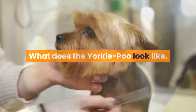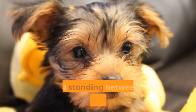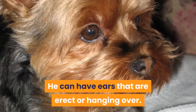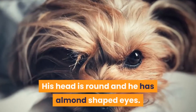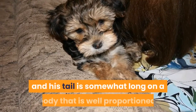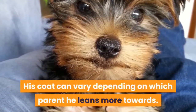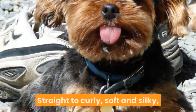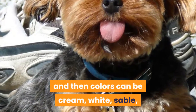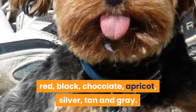The Yorkipoo is a small dog weighing just 3 to 14 pounds and standing between 7 to 15 inches tall. He can have ears that are erect or hanging over. His head is round and he has almond-shaped eyes. His muzzle is medium in length and his tail is somewhat long on a well-proportioned body. His coat can vary depending on which parent he leans more towards — straight to curly, soft and silky — and colors can be cream, white, sable, red, black, chocolate, apricot, silver, tan, and grey.